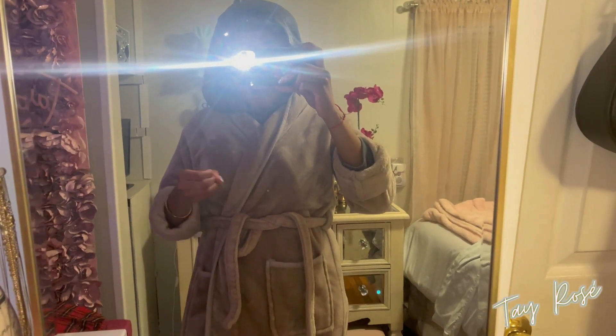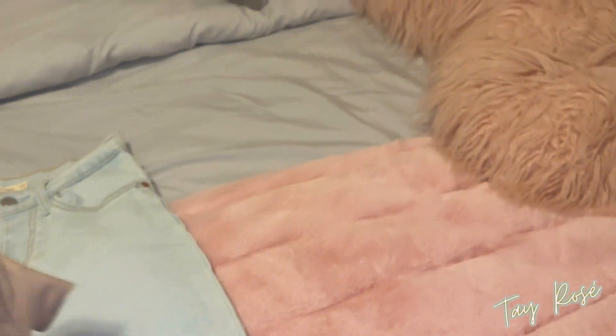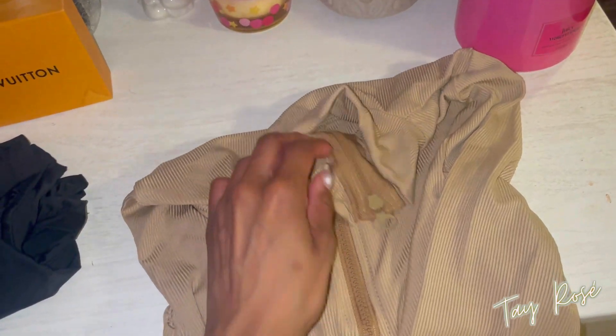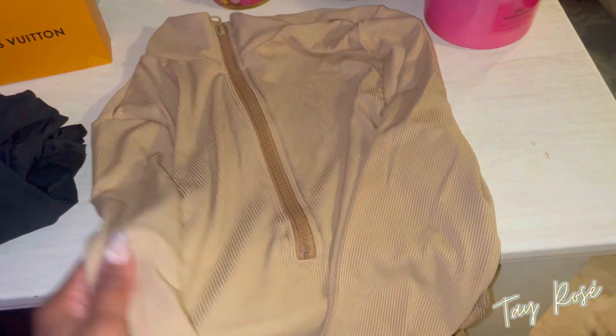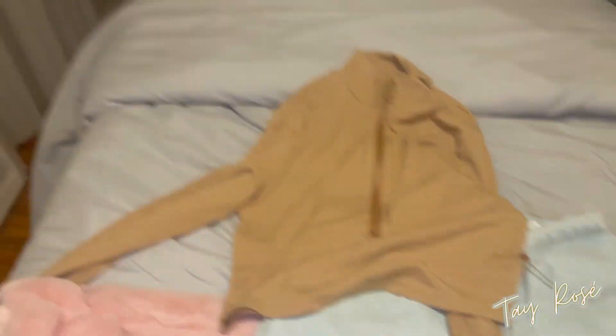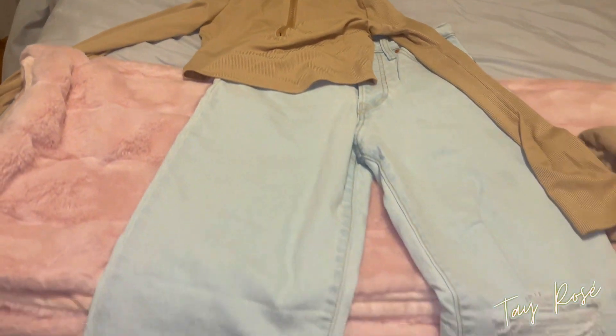I'm gonna wear a nice slender top, so let me go in this drawer and find one. This one is from SHEIN, it's a size small — it's like one of those tight skims-style shirts. My original thought is to wear this top with these jeans. I feel like that'll look really cute.